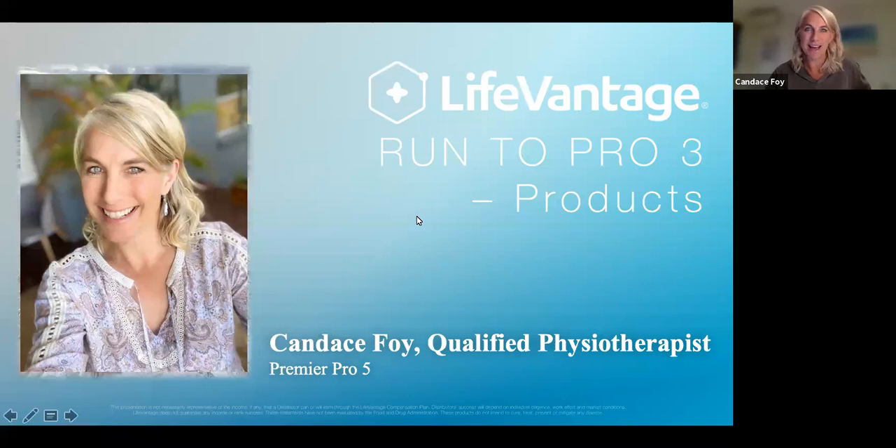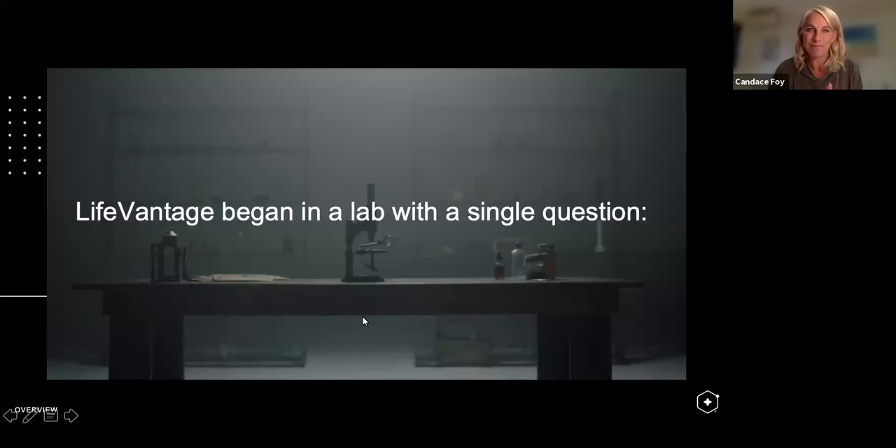Some of you guys are brand-new distributors, some are watching this as a replay. Jump in, grab a piece of paper or a notebook and take some notes. Some of it might be a little sciencey, so I encourage you to watch it again and again, especially if you're brand new to the concept of activation, because I am going to move quickly and cover all the main products.